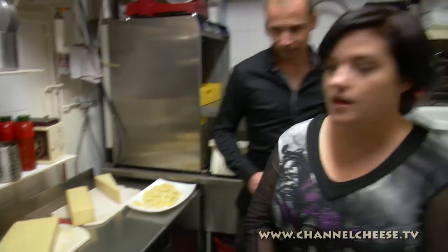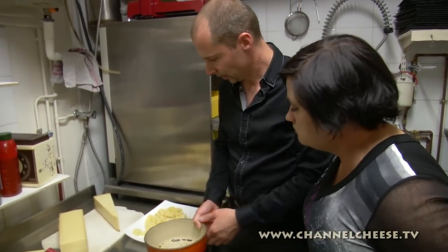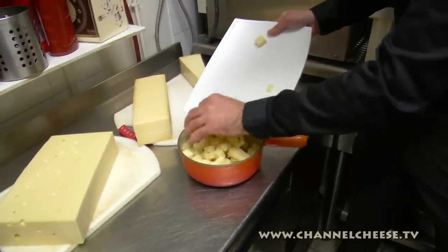We have garlic — we rub the inside of the pot with garlic. Then we put in some wine and some spice. Just the cheese for the moment, all right.